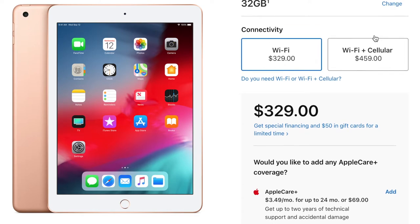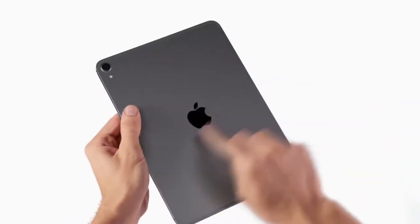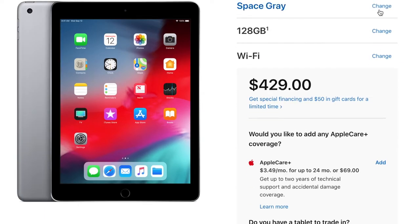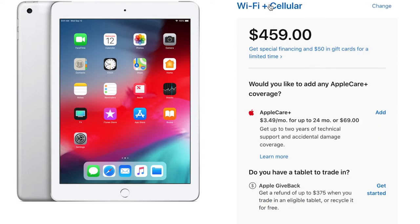For $330 you get the 32-gigabyte version, and if you want more storage, 128 gigabytes is going to set you back $430. The 2018 iPad comes in three colors — silver, space gray, and gold — which is actually one more than the iPad Pro. If you want to add cellular on the iPad 6, that's an extra $130, so you could get an iPad with LTE for $450. You can get the Apple Pencil too — not a bad deal.